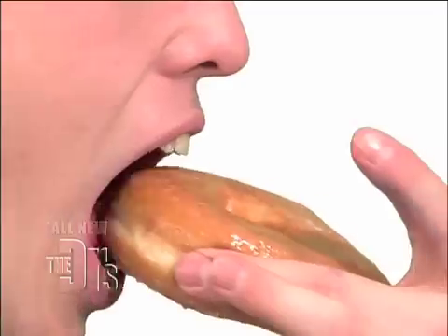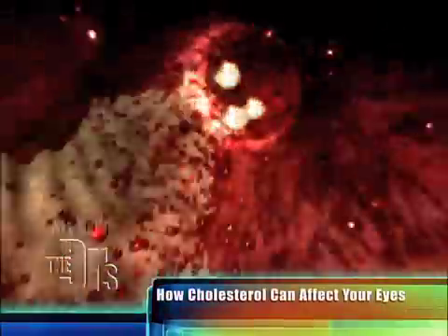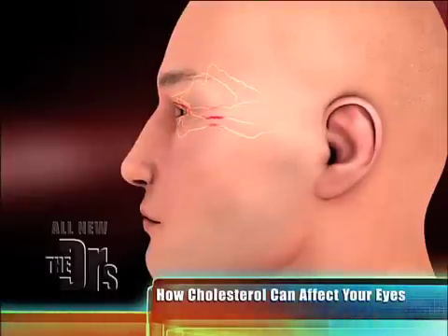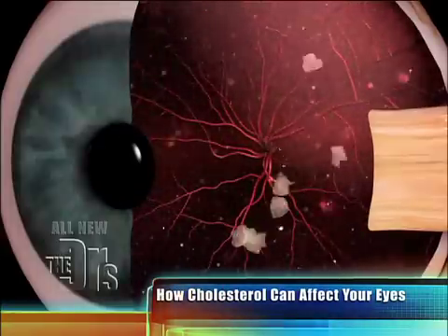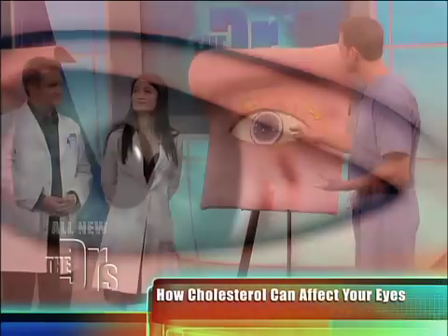If you're someone who eats a fatty diet, maybe you're getting up there in years and you've done this traditionally, what you're looking at here in this animation is the buildup of cholesterol in your bloodstream. We've all heard of cholesterol plaques, but what a lot of people don't realize is those same blood vessels travel to your eye, into your eyeball. And you can get cholesterol deposits throughout your eye.